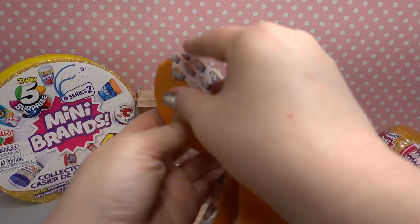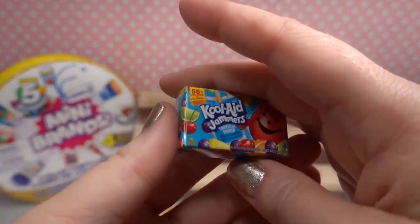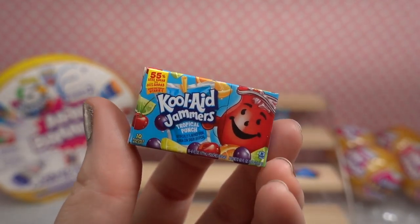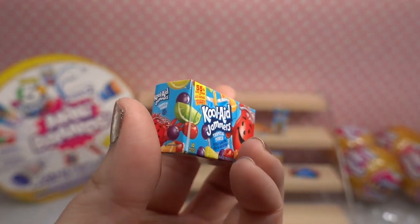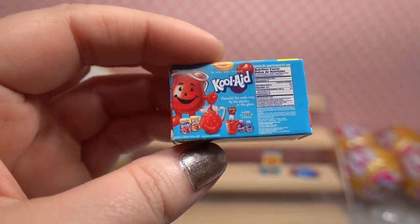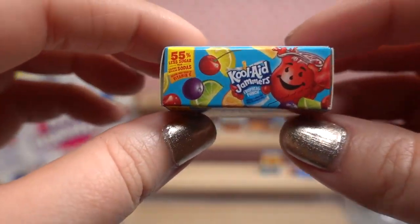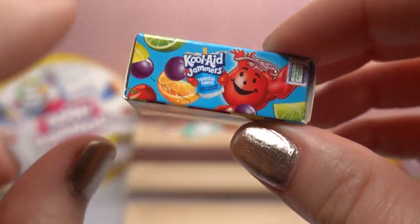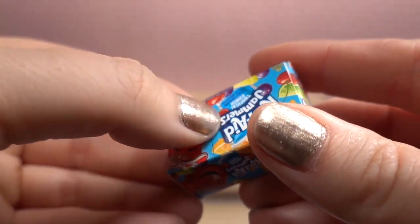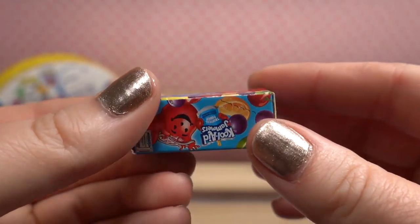Come on golden baby bell... oh Kool-Aid Jammers! I haven't had a Kool-Aid Jammer in a minute. It's such colorful packaging — I love all the fruits on the front with the Kool-Aid Man. On the back is nutritional information, and he's making himself some Kool-Aid. You can actually see a little perforated edge where you can open up the box and get a Kool-Aid Jammer — such a cool packaging detail!